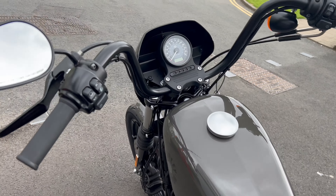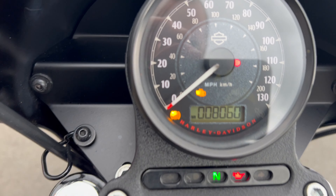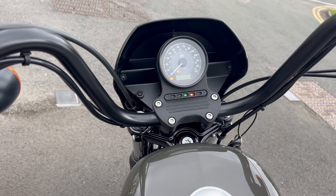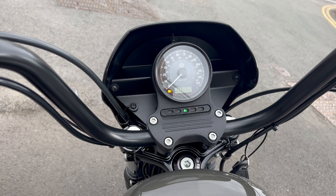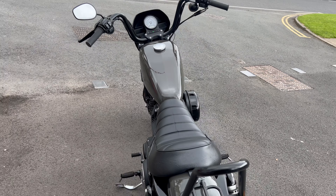Yeah, really nice little bike this. It's got 8,060 miles on the clock. I'll just fire it up. It's obviously got standard exhaust on at the moment, so it's not offensively loud.